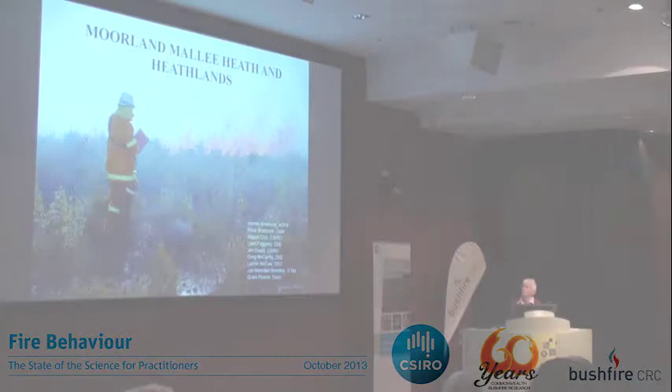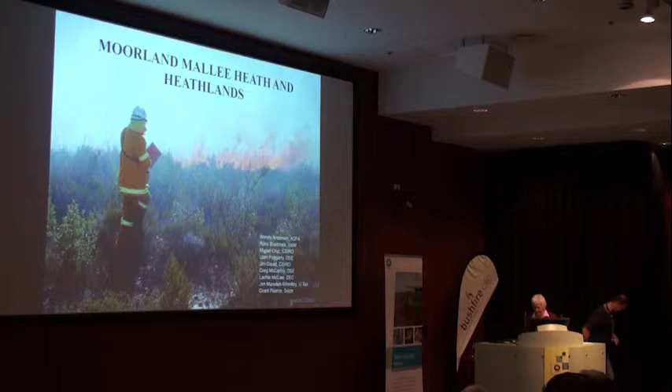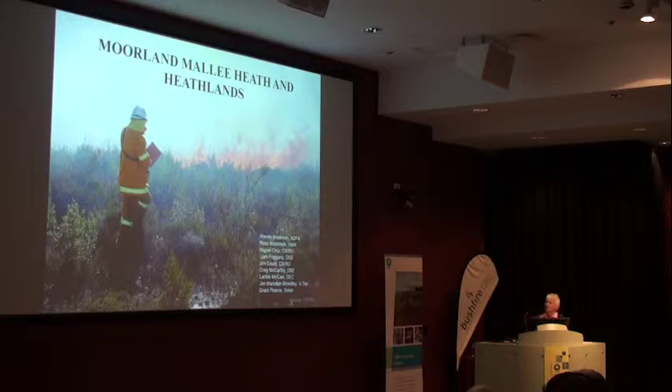I'm talking about Morelands, Mallee and Heathlands, and I've put down a list of people that have been associated with working in the Morelands, Mallee and Heathlands. But Richard's complaining he's not down on the list, so I hope I haven't missed anybody else.